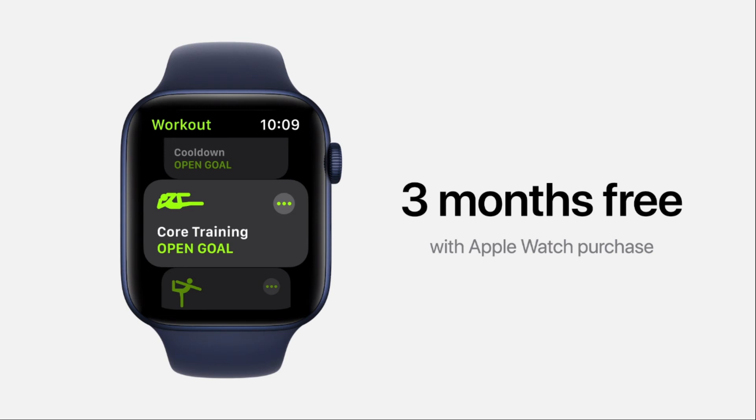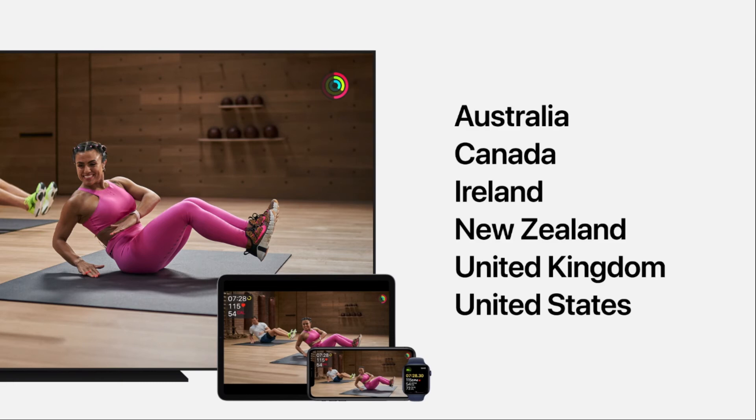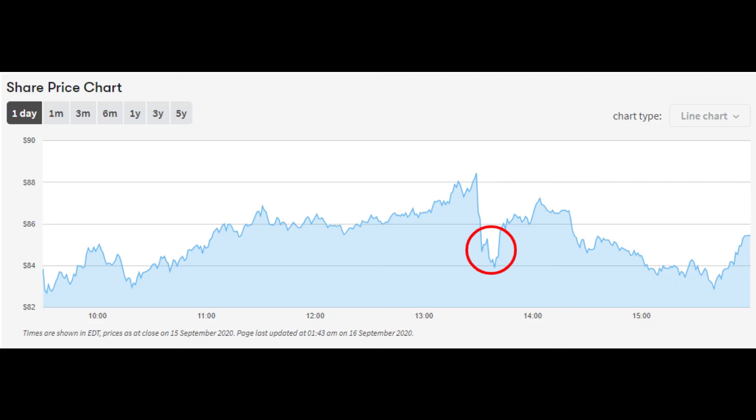Fitness Plus can also be purchased in a bundle with Apple's other subscription services such as Apple Music, News Plus, and TV Plus. At launch, Fitness Plus will be available in Australia, Canada, Ireland, New Zealand, the United Kingdom, and the United States. The announcement seems to have caught the market unawares, as was reflected in a drop in Peloton's share price once the announcement was made.